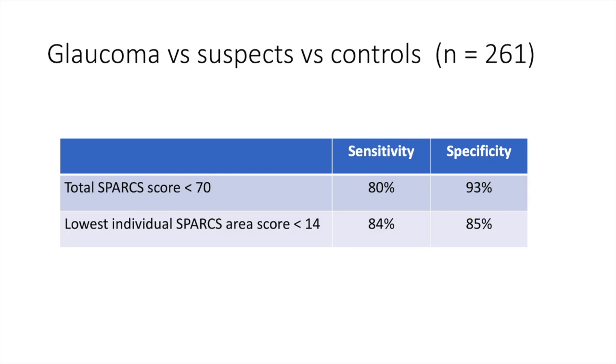When looking at another study comparing glaucoma patients versus glaucoma suspects versus controls, using that threshold of 70 for the total SPARKS score, it showed a sensitivity of 80% and 93% specificity for glaucoma. When looking at individual areas, if someone's lowest area score was below 14, the sensitivity for detecting glaucoma was 84% with 85% specificity.